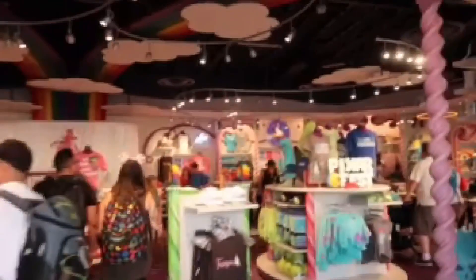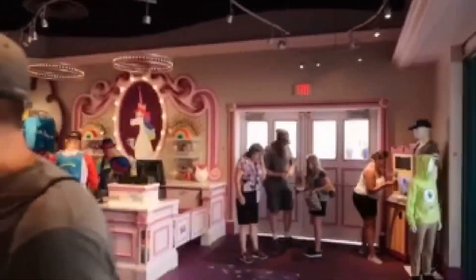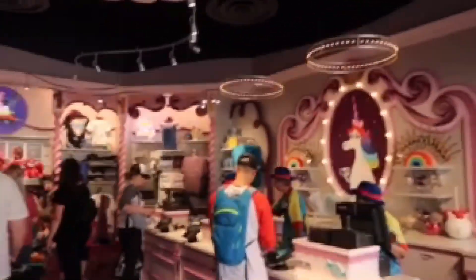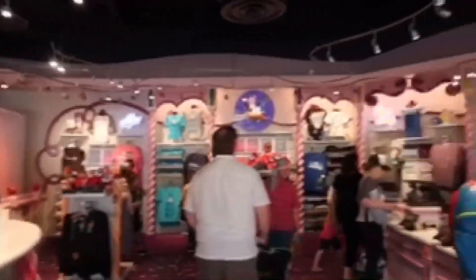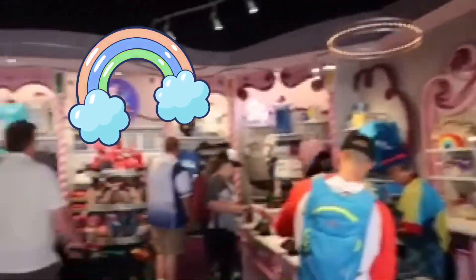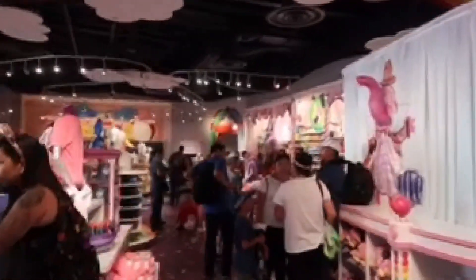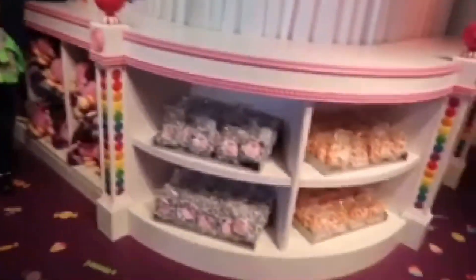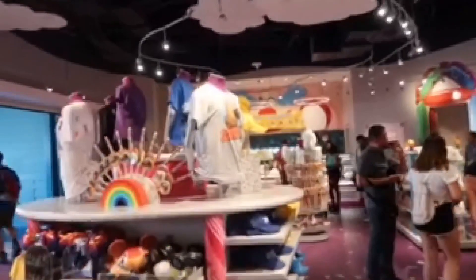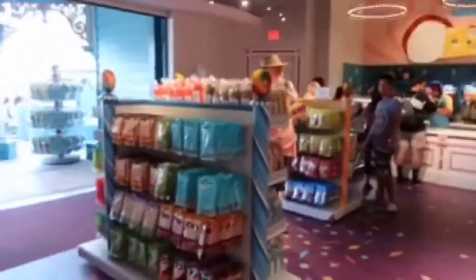Oh my gosh, it smells so good in here. Here's the inside — there's so much to look at. I love all the displays. Everybody that designed this is on point. I love the unicorn, look at the unicorn! This is one of the registers; the other register has all the food. There's a whole section over here — they sell all kinds of candy, Bing Bong's Sweet Stuff, ears, and all the Pixar merch.